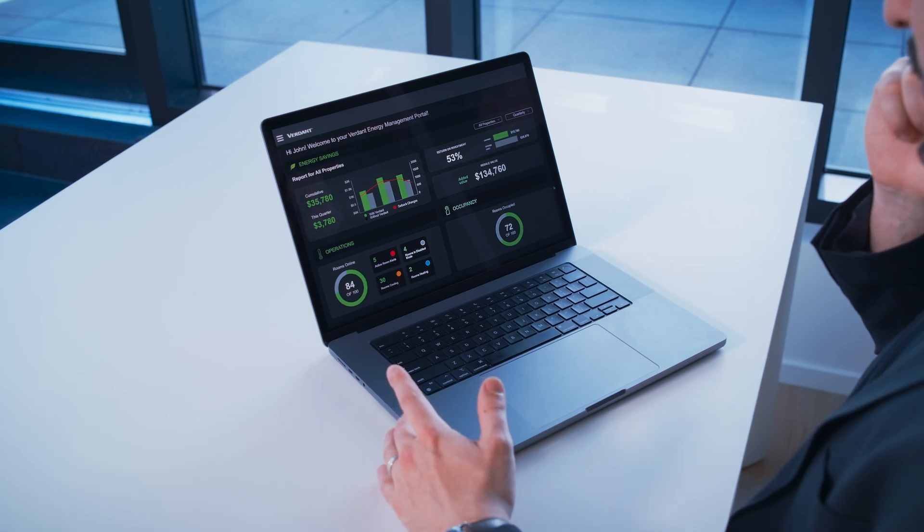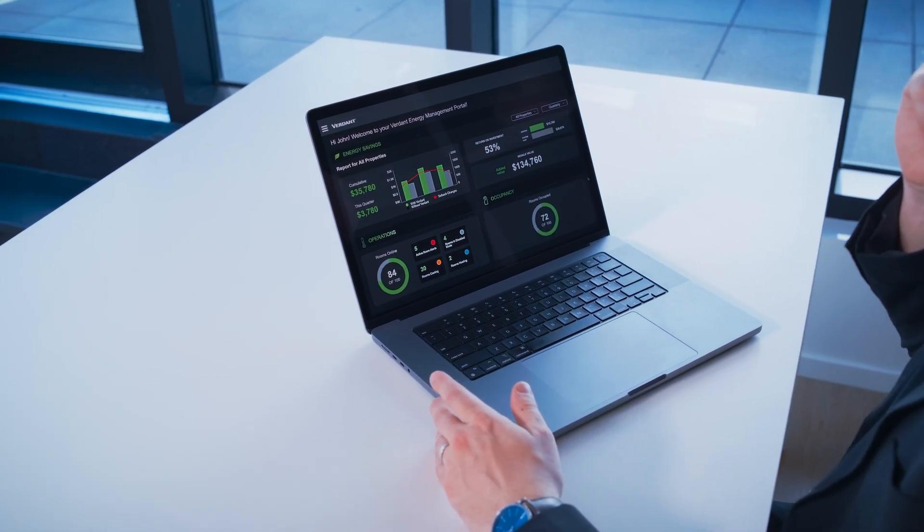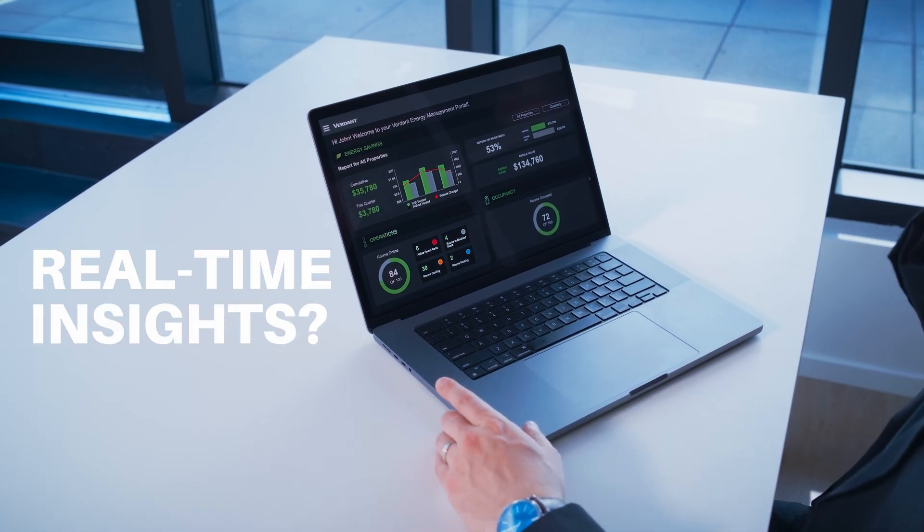With Verdant, property managers take control of their savings with one platform. Remote management? Check. Real-time insights? Double-check. You can manage thermostats across your entire property and portfolio, anytime, anywhere.